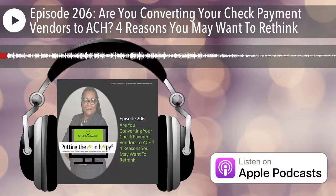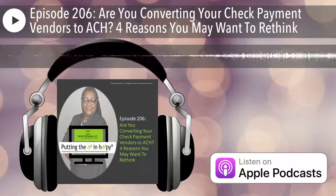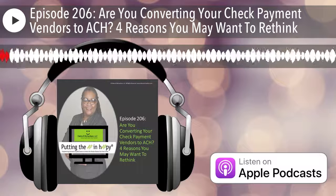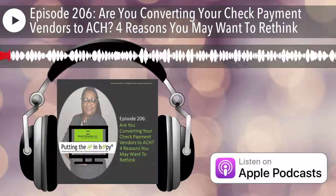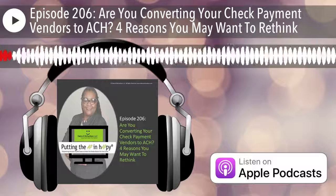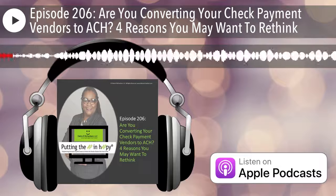This podcast will give a voice to accounts payable team members by talking about the growing reality of cyber attacks in their world and which vendor setup and vendor management techniques they can apply to protect the vendor master file from fraud. Visit the Vendor Process Training Center to enroll in your choice of 55-plus training sessions that will help you and your team avoid fraud, compliance fines, and bad vendor data. Or just sign up to get access to Vendor Process FAQs and to attend weekly drop-in live Q&A sessions. Visit training.deborahrichardson.com today. The link will be in the show notes.